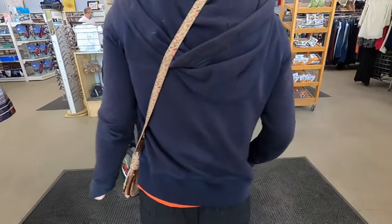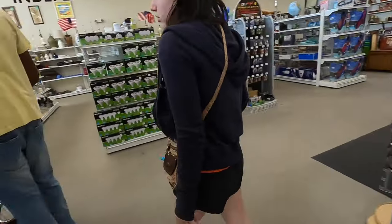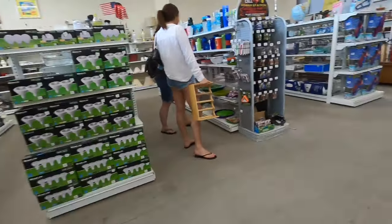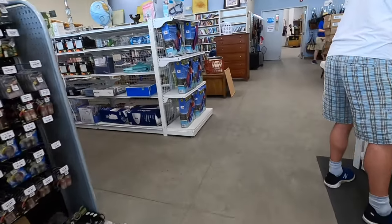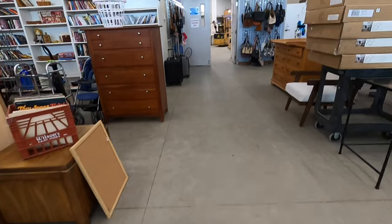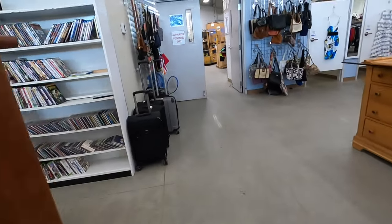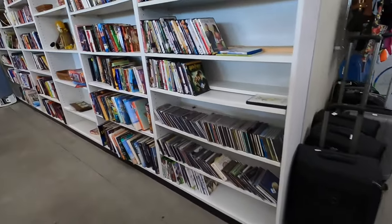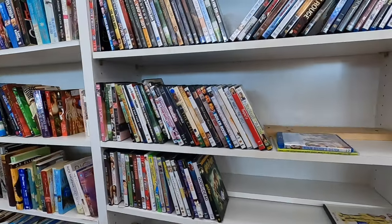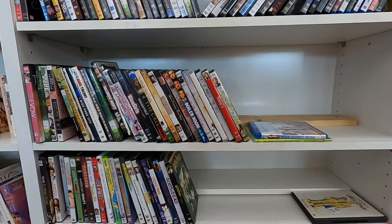I've never been to this Goodwill before so as soon as we walk in I'm kind of looking around figuring out the layout, and then I see the books. I immediately go to the books, however I am cautious. I have a storage unit full of free inventory right now and it kind of doesn't make sense for me to be shopping for books, so instead I chose to check out the DVDs first.